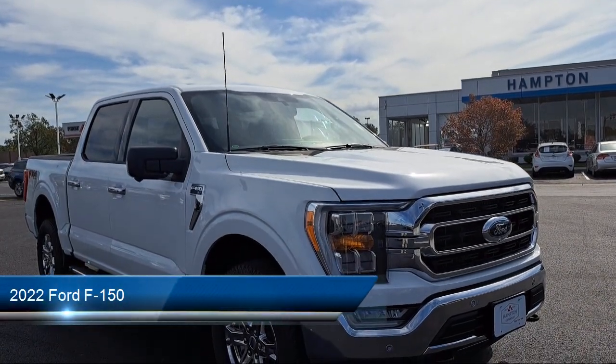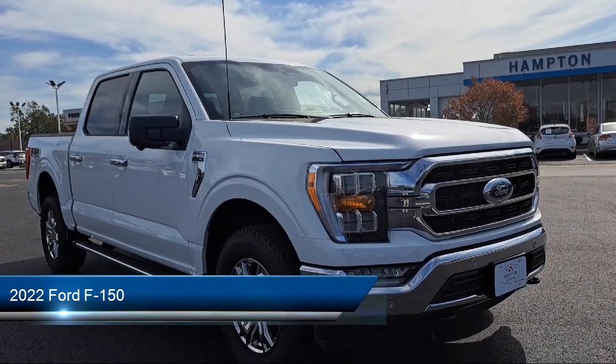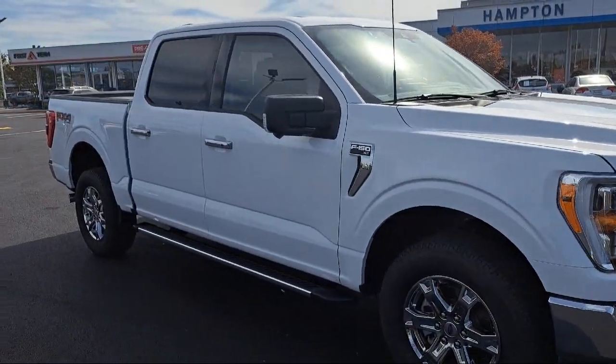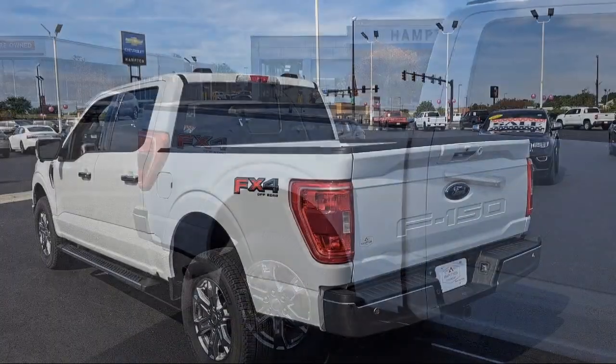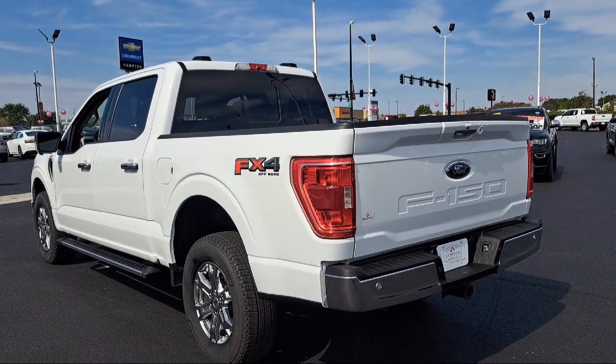It comes equipped with smart device integration, navigation, lane keep assist, blind spot monitor, leather wrapped steering wheel, electrochromatic rear view mirror, four wheel drive, Apple CarPlay, privacy glass, cross traffic alert, and has less than 10,000 miles on the odometer.